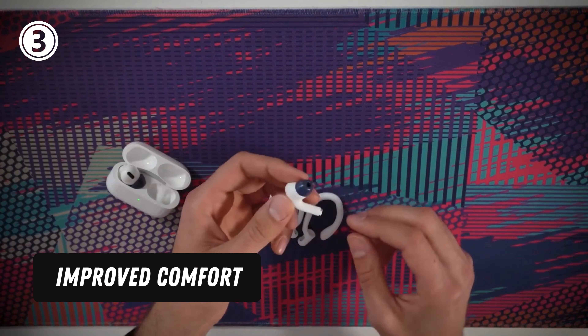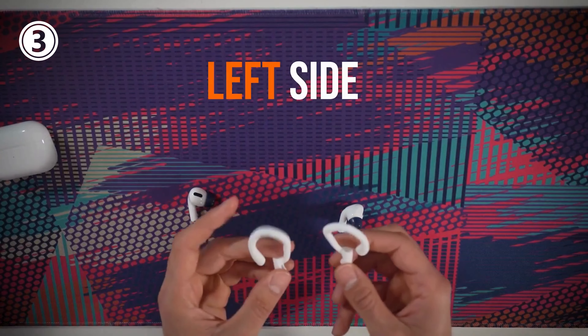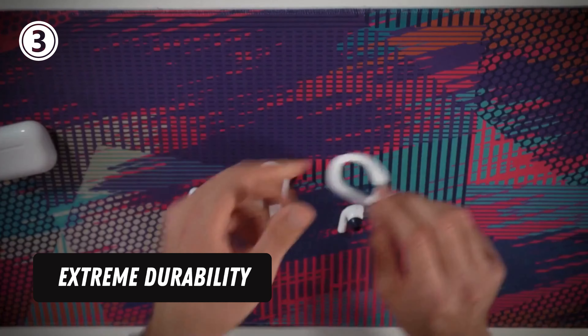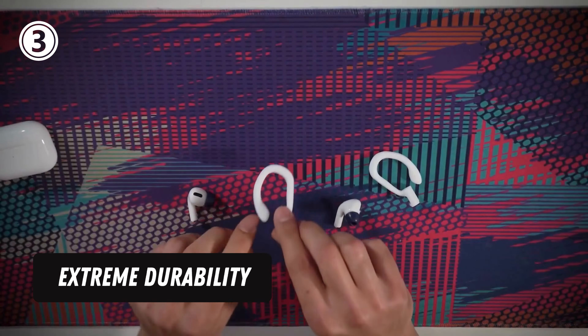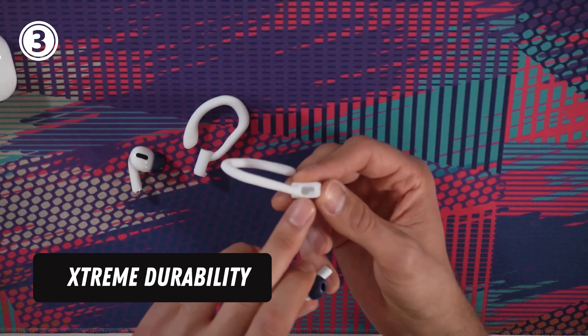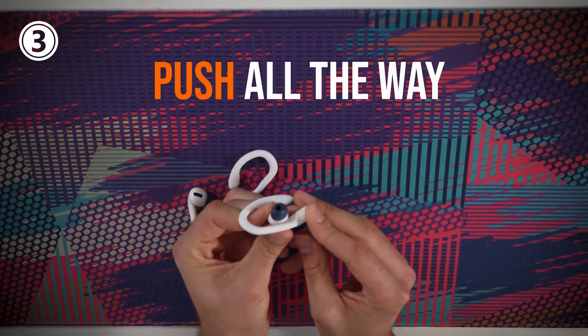Improved comfort — unique rounded edges created with a soft silicone material produce a comfortable listening experience no matter the length of time you wear them. Extreme durability made with extra tempered silicone. WC Hook Z retain their shape for use during the most rigorous exercises, retaining flexibility while remaining rigid enough to secure your AirPods in your ears.